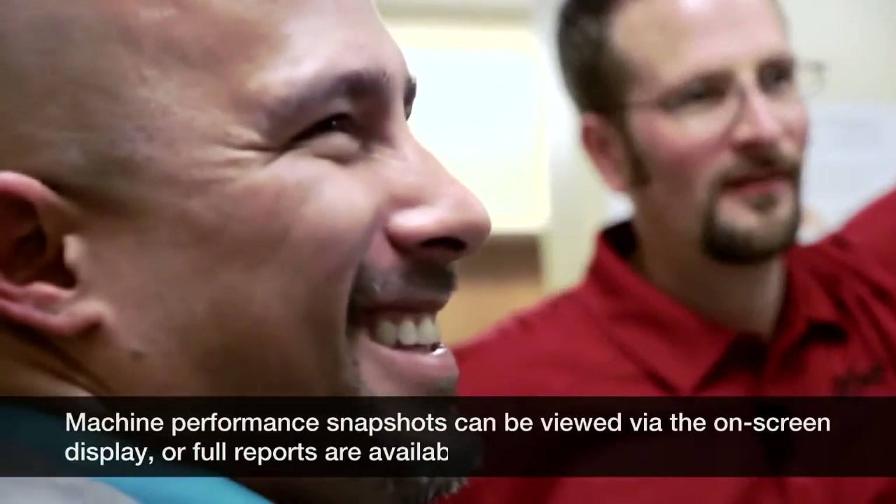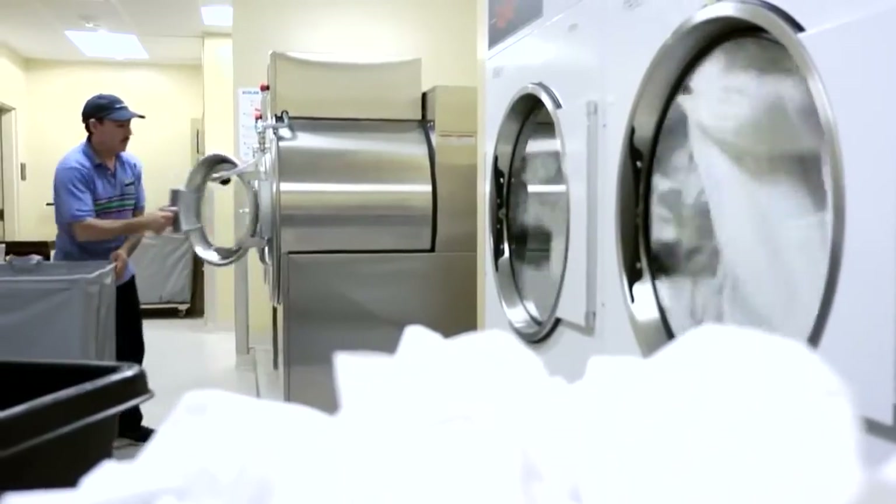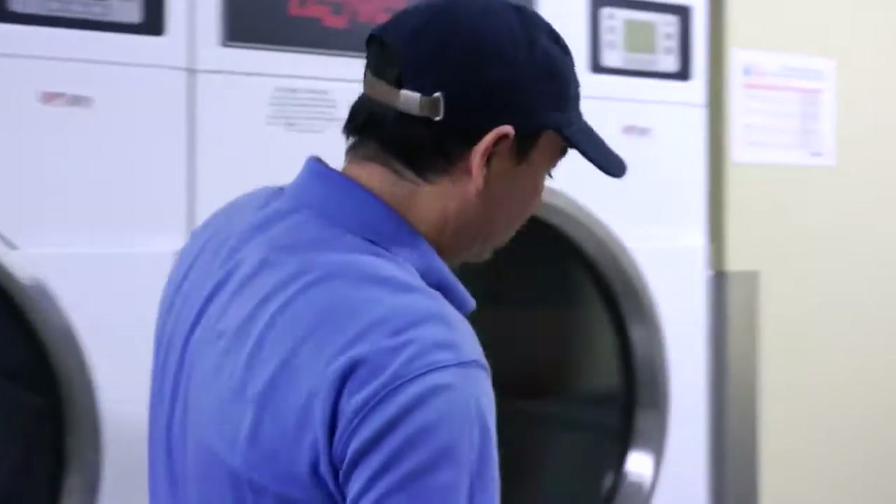From a maintenance standpoint, they're able to see what time they started their first cycle, what time they ended the cycle. Our laundry comes out very clean every single time.